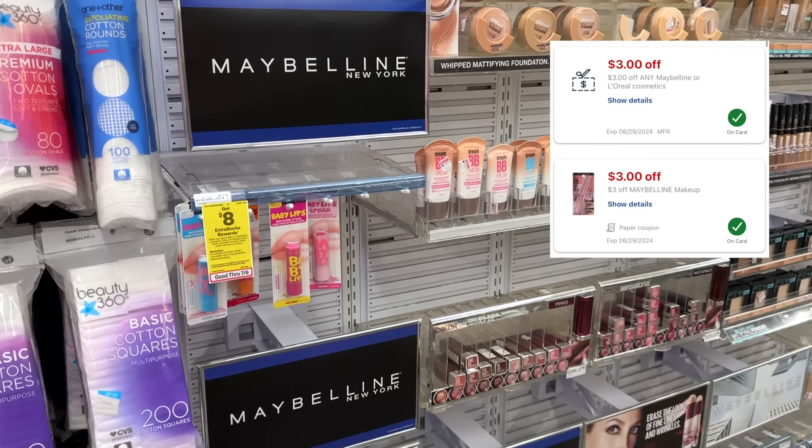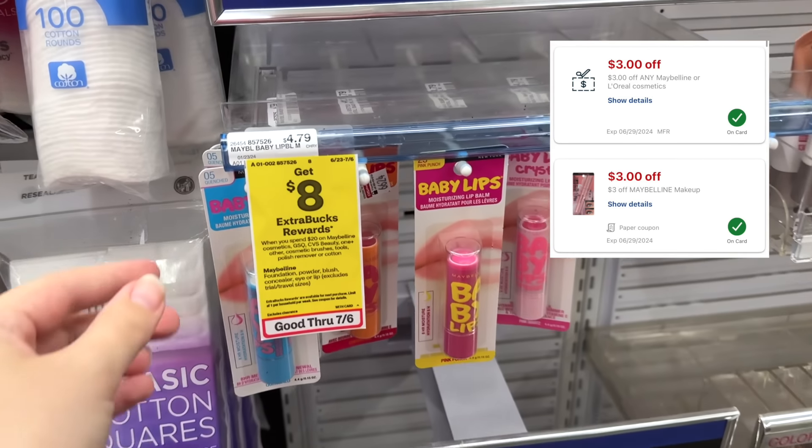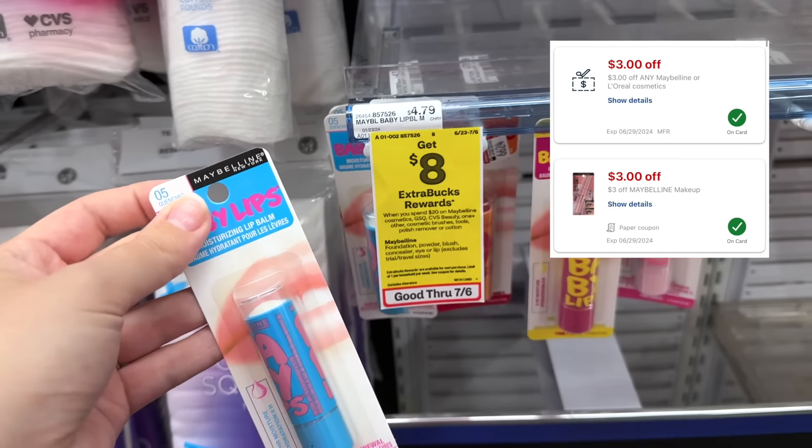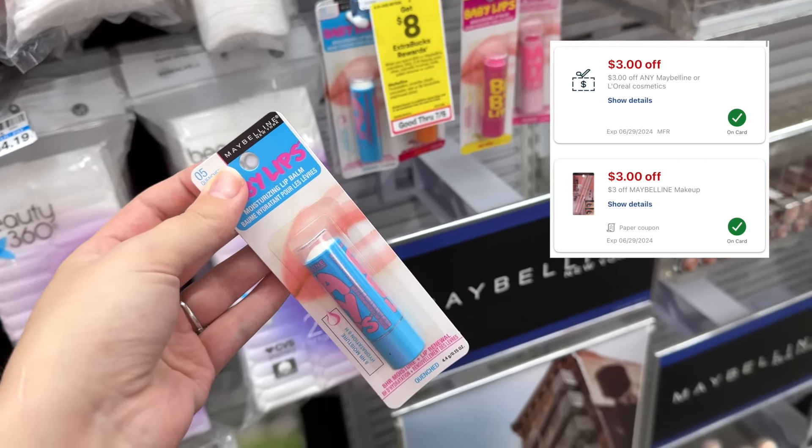I have two separate $3 Maybelline CRTs right now so I'm just going to pick up a Baby Lips for $4.79. Those CRTs bring it down from $4.79 and make this completely free.